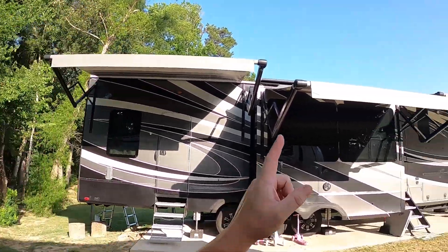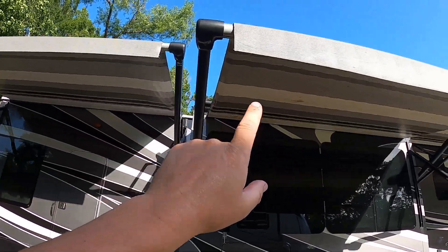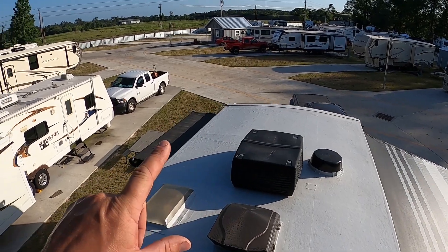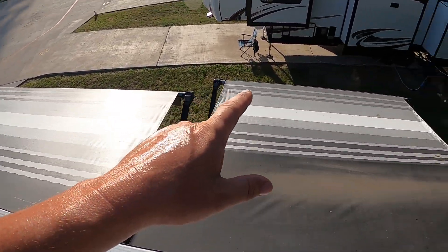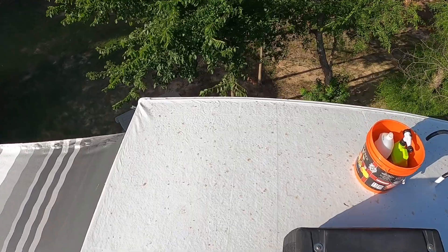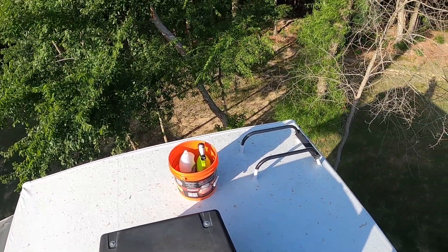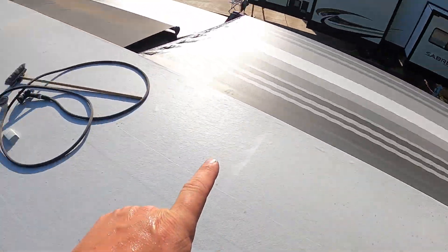Now that we're home and taking a break from the road, we need to get up and clean the roof and awnings. Our trip to Florida and Georgia had us parked under a lot of oak trees, and both the awnings and the roof picked up stains. Up on the roof it's not too terrible — just a little dirty — but every slide topper is really dirty and all our awnings have oak tree stains. We have RV Armor as our roof, so the only maintenance is to clean it and inspect it — no more laying down Dicor every six months. I'm mixing some Dawn dish soap and water to scrub the roof.